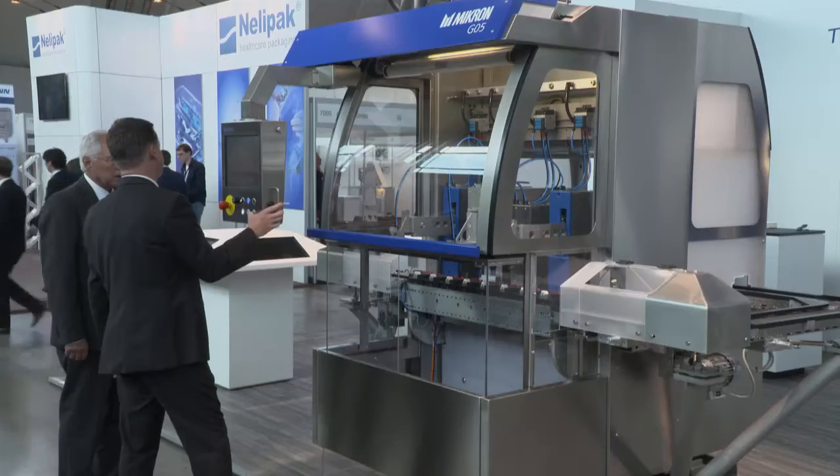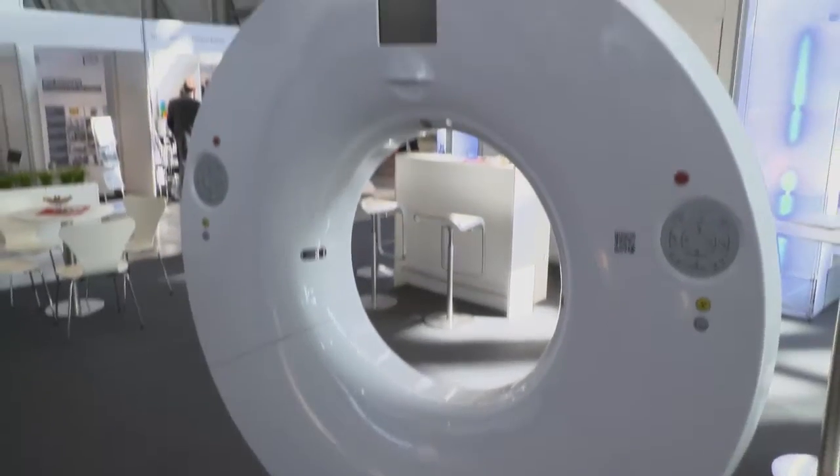The latest innovations on the market are always here, so that's why we are also here. This is a special fair for these customers, and so we must be there to show what we can do.